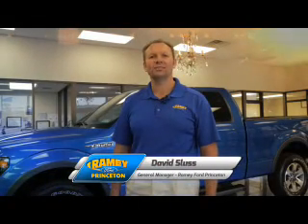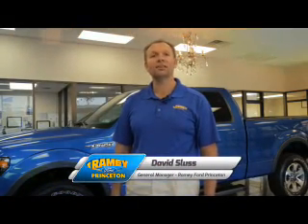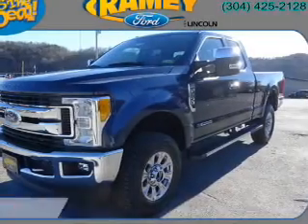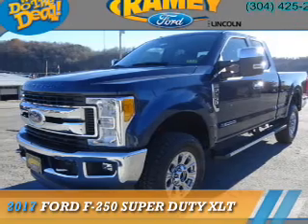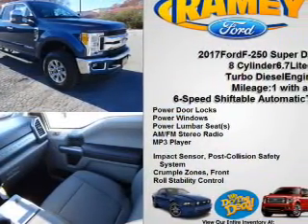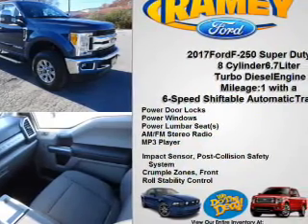Hi, I'm David Sluss, General Manager at Ramey Ford in Princeton. I'd like to thank you for taking time to look at this vehicle. This could be the vehicle you're looking for. It's powered by four-wheel drive, a 6.7-liter, eight-cylinder engine, and a six-speed automatic transmission.